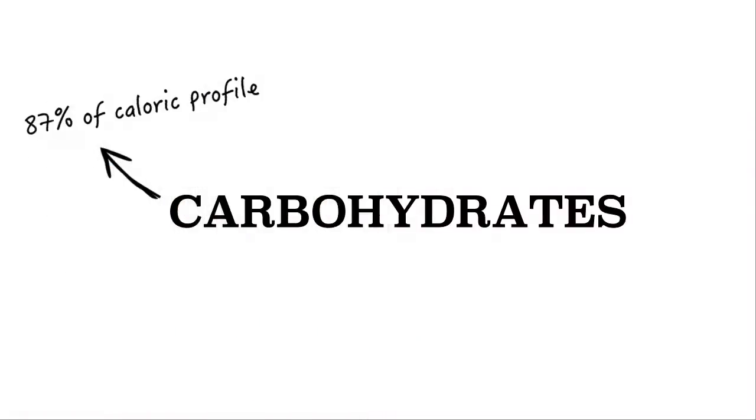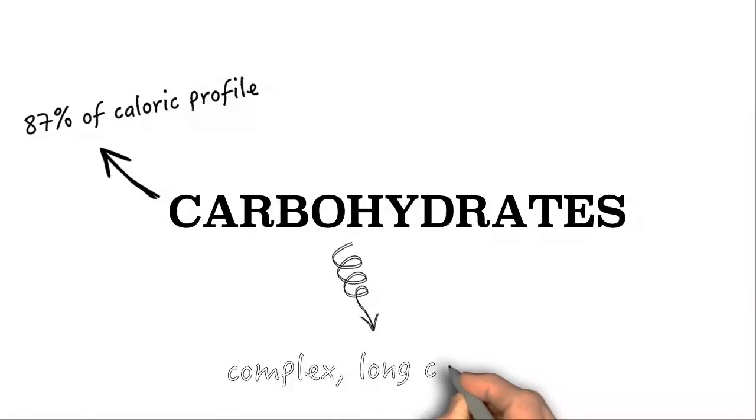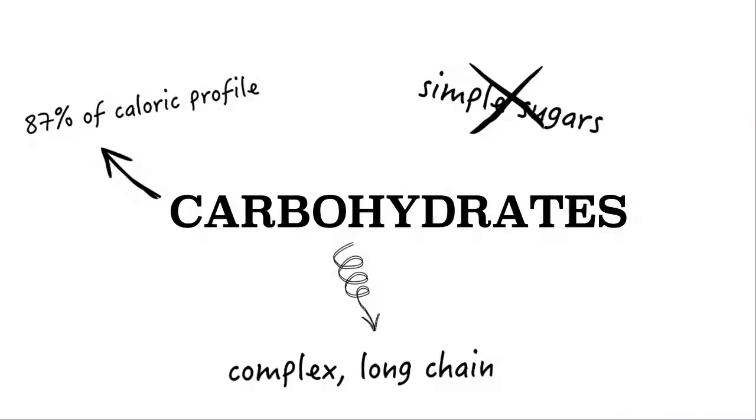Its formula has a perfectly balanced supply of the three macronutrients: carbs, protein, and fat. Carbs account for about 87% of the caloric profile of Perpetuum. The carb of choice here is maltodextrin, a long chain carbohydrate. As with all Hammer fuels, there are no simple sugars added to the carbohydrate formula.